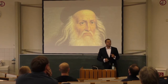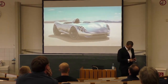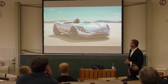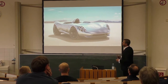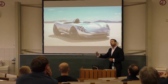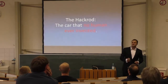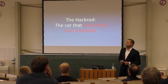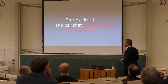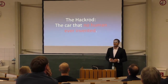I want to talk about invention, but I want to tell you a different story. This is a car that people call the Hackrod. The Hackrod is a car developed for fun driving — it looks a little like a Mattel toy car. The interesting thing about this is that this car was not invented by humans. In fact, this is a car that no human could ever have built or invented. There's no Da Vinci standing behind this.